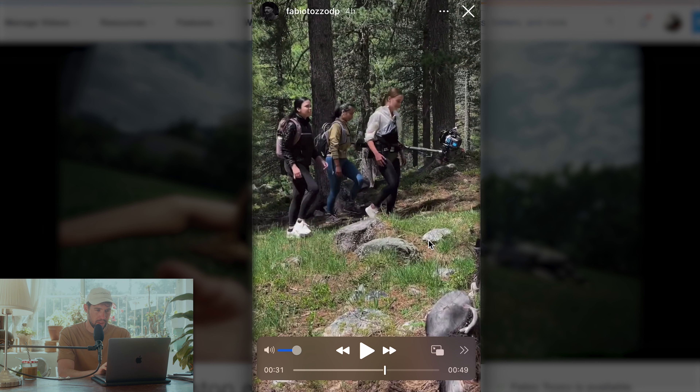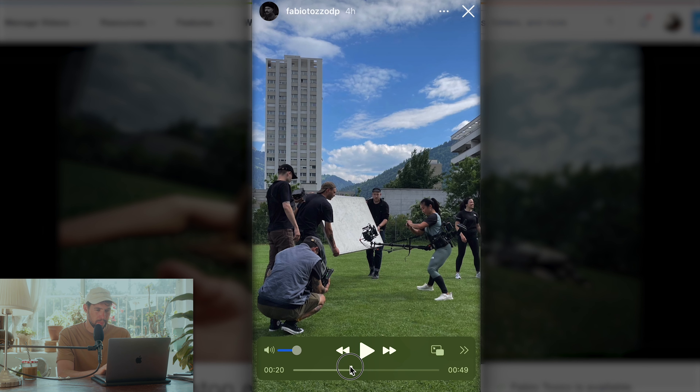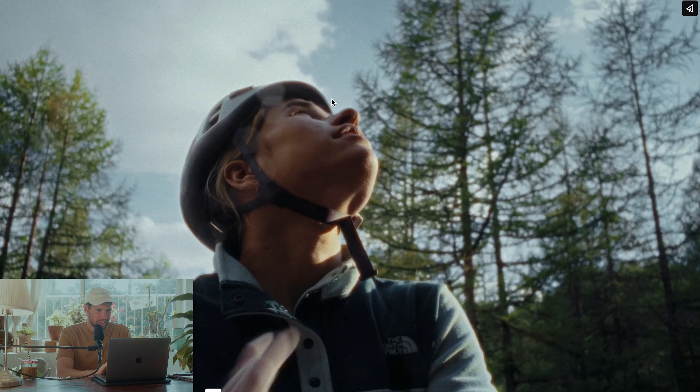It has a very natural feel, and you can see this looks like a pretty small crew. On this previous clip we can see they're just bouncing some light back into her face - nothing fancy, not easy, but simple and very natural, which I think this whole commercial exemplifies.